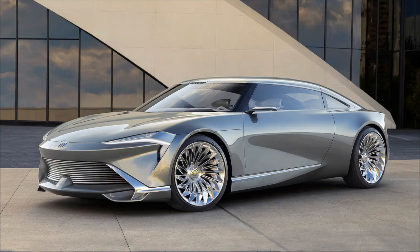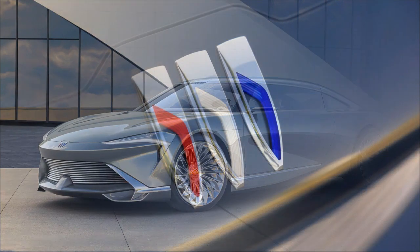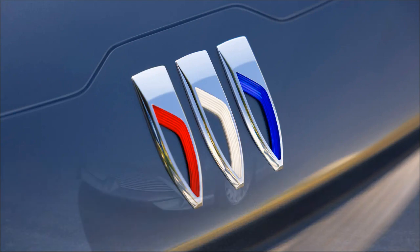Buick has revealed its Wildcat EV concept, signaling a shift towards an all-electric lineup in the U.S. by 2030.